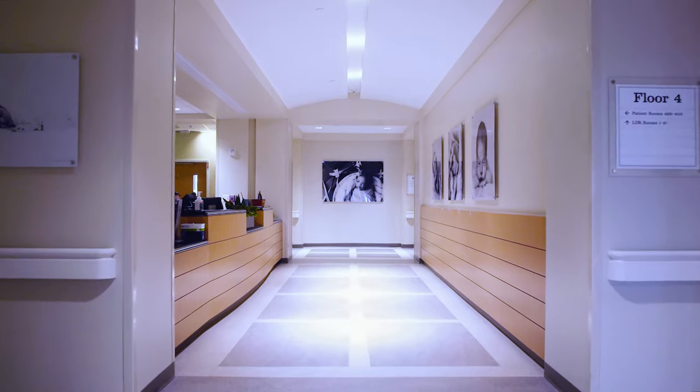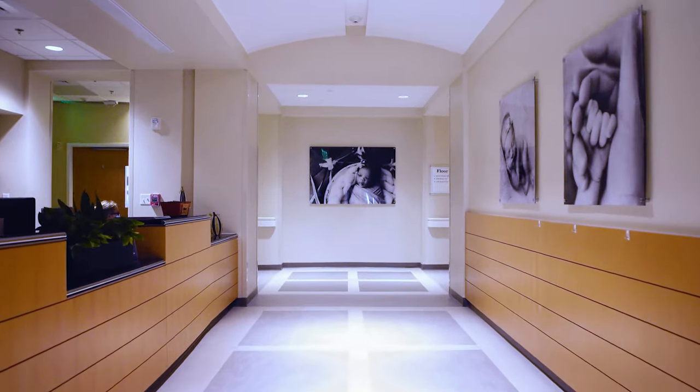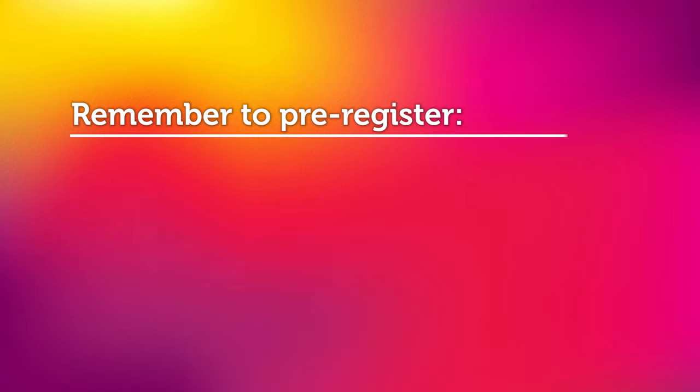However, should you arrive and there is not a representative at the desk, please ring the doorbell on the wall for access, as this unit is locked for security.